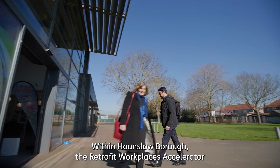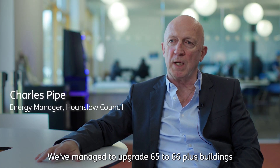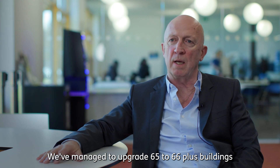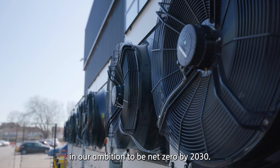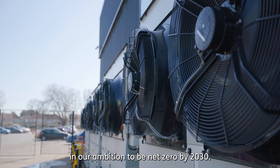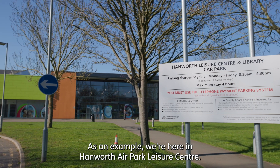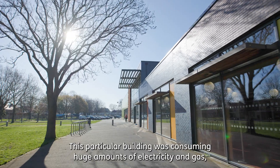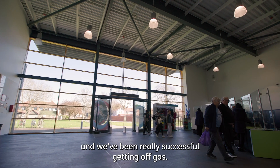Within Hounslow Borough, the Retrofit Workplace Accelerator has supported us in many ways — we've managed to upgrade 65 to 66 plus buildings in our portfolio, which is a giant step forward in our ambition to be net zero by 2030. As an example, we're here in Hanworth Air Park Leisure Centre. This particular building was consuming huge amounts of electricity and gas and we've been really successful in getting off gas.